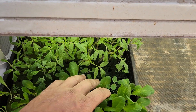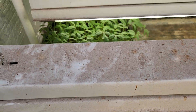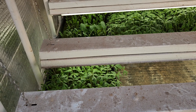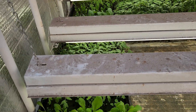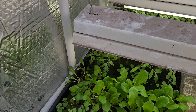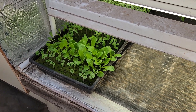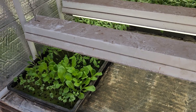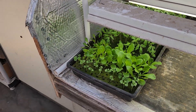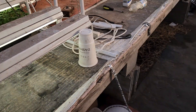We have butter crunch and bib lettuce, and the little ones are catnip, then the tomatoes. We're going to put kohlrabi in and another kind of butter crunch — trying a couple different varieties to see what we like and how well it does. These are definitely ready to go. The catnip's probably a hair small, but we're going to chance it — I'd never seen anybody grow catnip in NFT. If it fails we can take it and plant it in dirt, because we sell a lot of it.